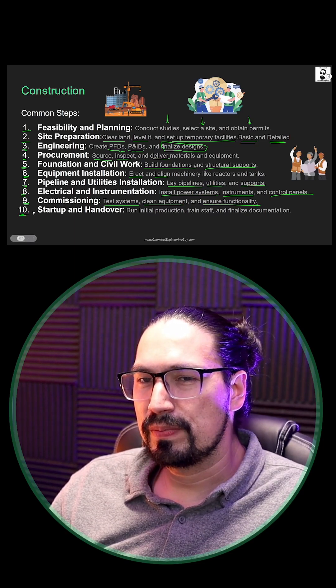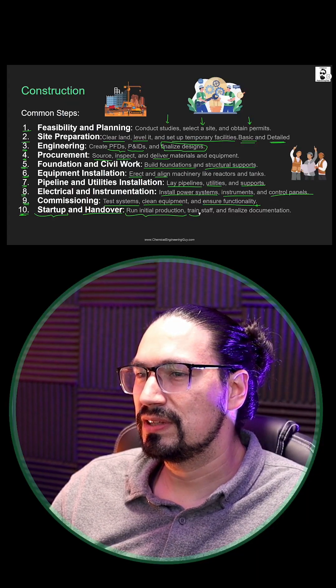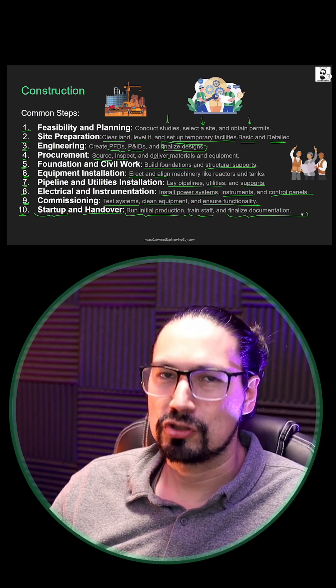After that, the final step will be the startup and handing over to the client. The startup is essentially running the initial production, training the staff, and finalizing the documentation to deliver it to the final customer.